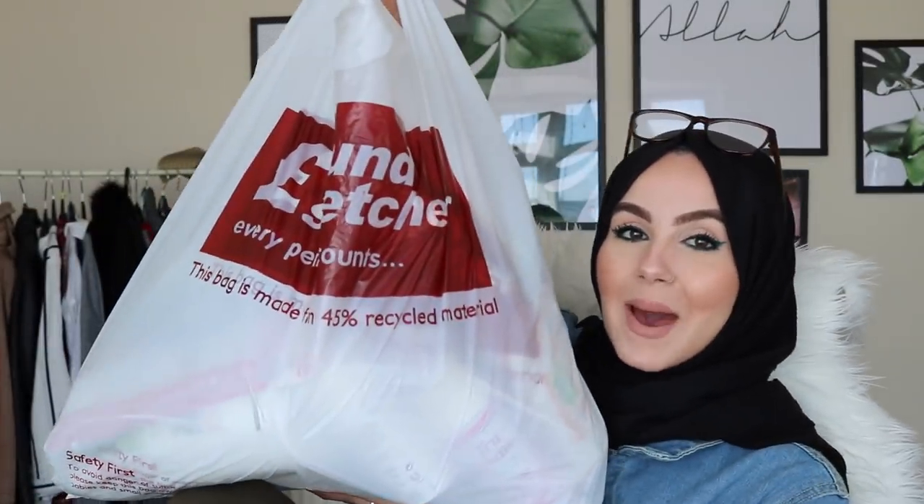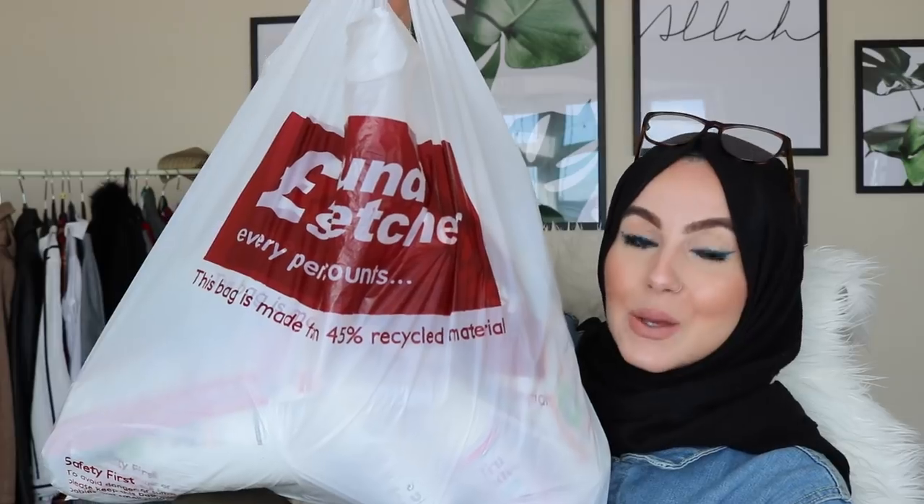Like this is the bag comparing to me — it is a huge bag. We had to double bag it because it was going all over the place. Just before I start, I spent £20.25 in Pound Stretcher. And guys, honestly, the bargains I picked up, you guys are not ready for this. So stay tuned, grab yourself a drink, and let's jump right into the video.